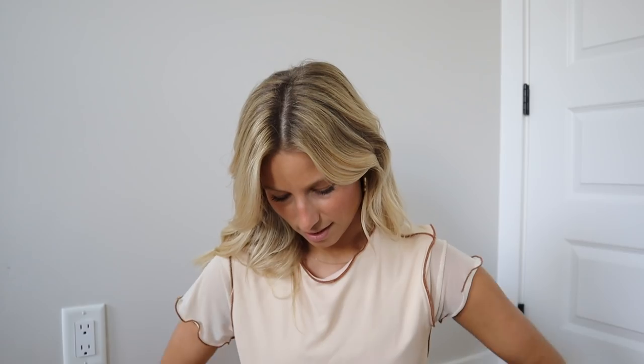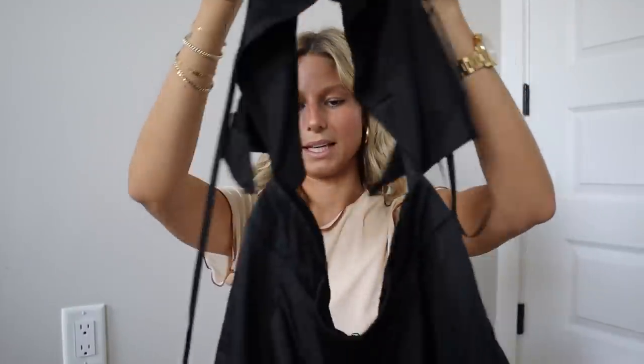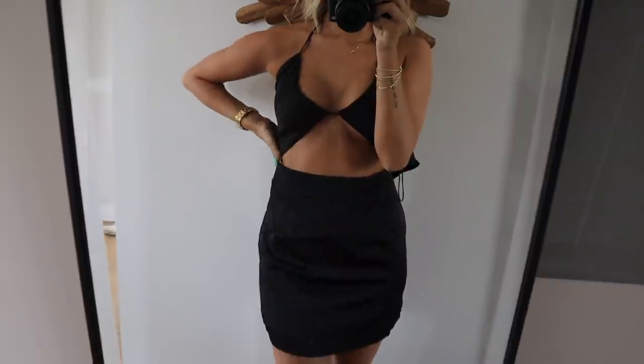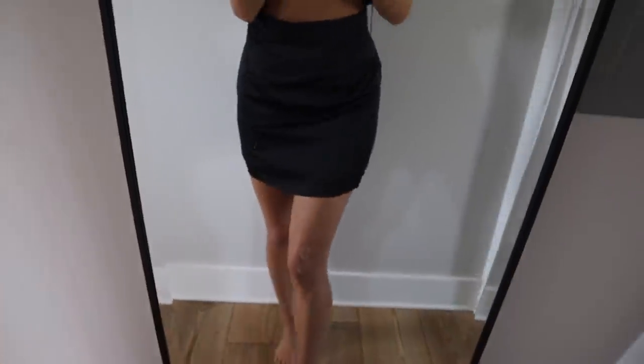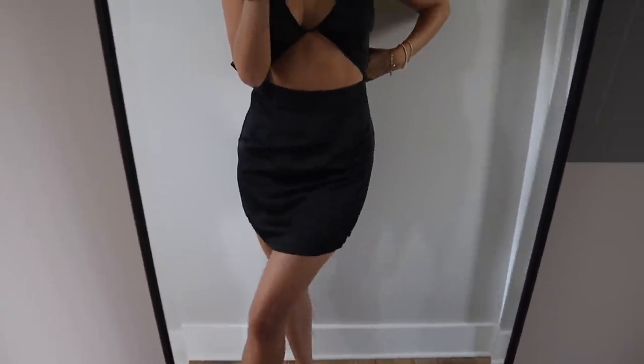Last up for clothing, I got this black dress — who doesn't need a little black dress. It sits on your chest and then is completely cut out, and then it's like a black little mini skirt. I got a size 6, probably could have sized down again, but I prefer a little bit more room and length to make sure my butt isn't going to hang out. I am taller, so I love all of those dresses.